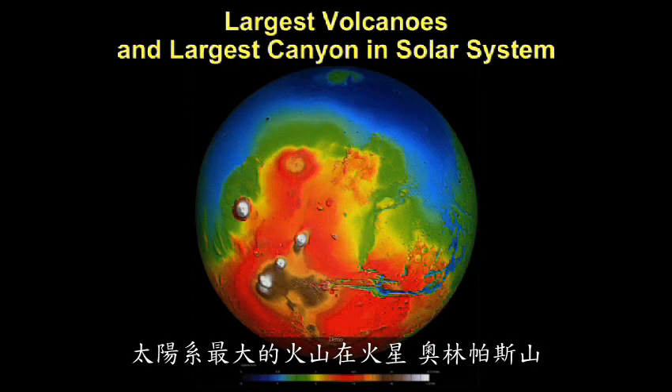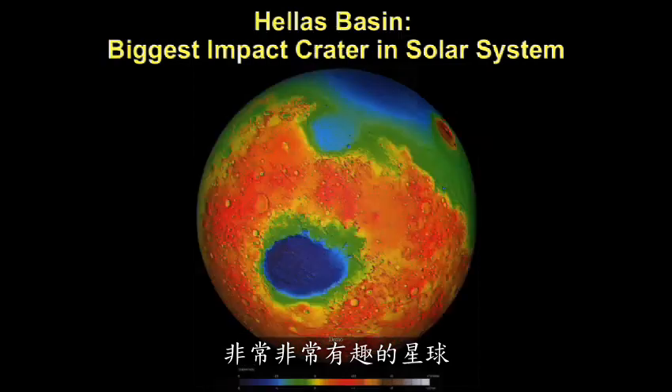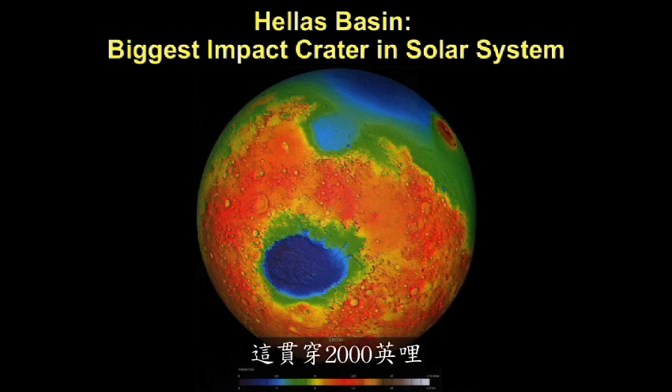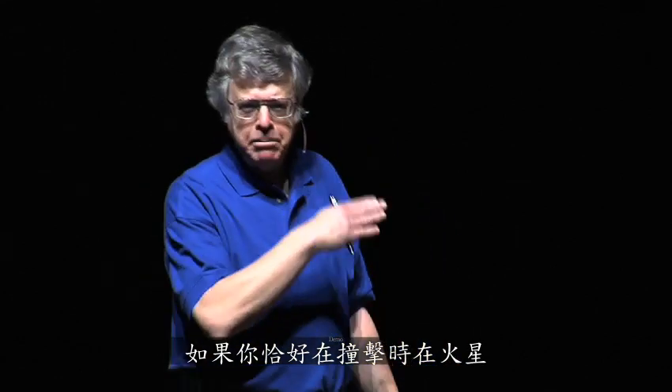Mars has the largest volcano in the solar system, Olympus Mons. Mars has the grand canyon of the solar system, Valles Marineris — a very interesting planet. Mars has the largest impact crater in the solar system, Hellas Basin. This is 2,000 miles across. If you happened to be on Mars when this impactor hit, it was a really bad day on Mars.